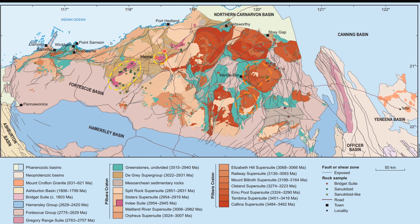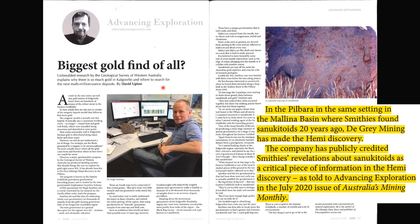This shilukitoid is abundant in the central Pibra tectonic zone, such as the 2.95 GA Sisters Super Suite that intrudes the Manila Basin. These shilukitoids are very prospective and have been implicated in the formation of the giant hemi-gold discovery found by Degree Mining, featuring Hugh Smithes, the shilukitoid man.